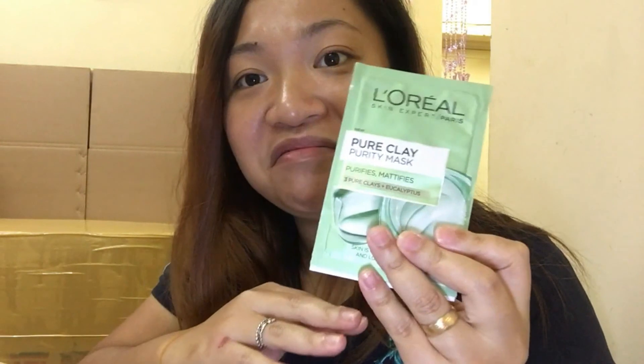Only one freebie. Thank you, Souq, for the freebie!